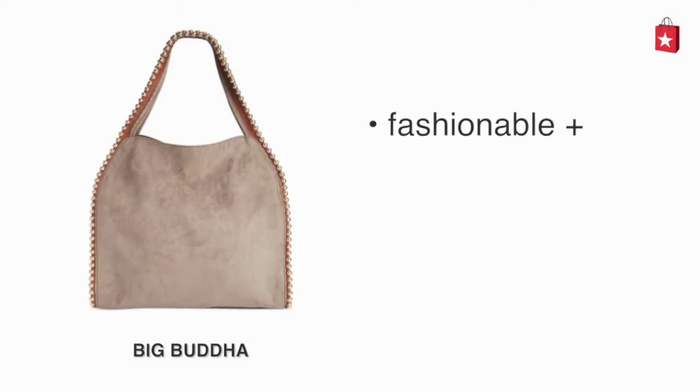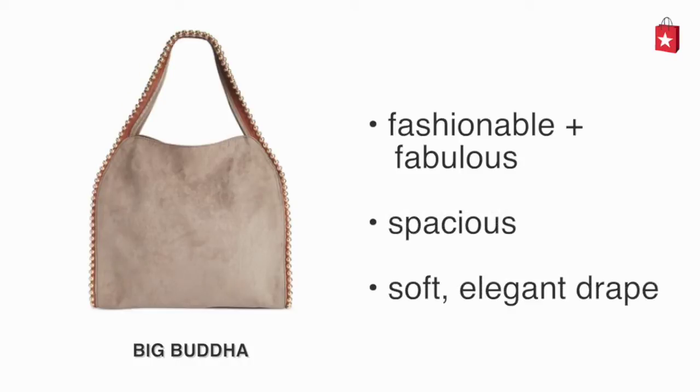The Big Buddha Grey Grayson Large Hobo is fashionable and fabulous. It's spacious and has a soft, elegant drape.